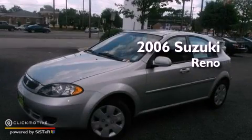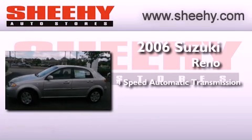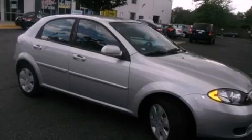This is a certified pre-owned 2006 Suzuki Reno. This compact has a four-speed automatic transmission and an inline four-cylinder engine. All of the following features are included: air conditioning, cruise control, and heated side view mirrors.